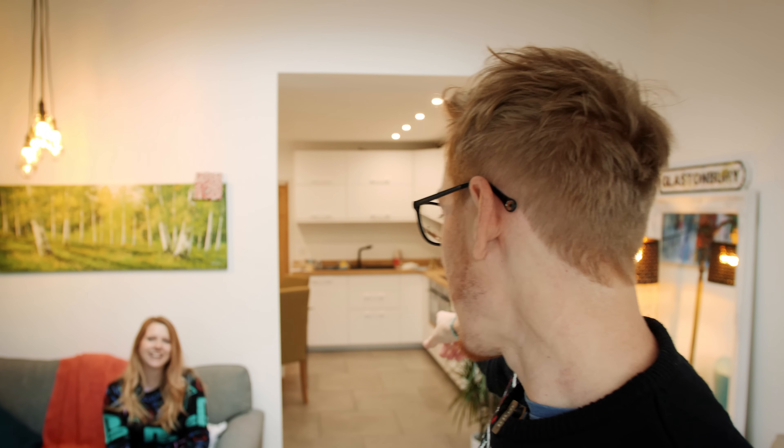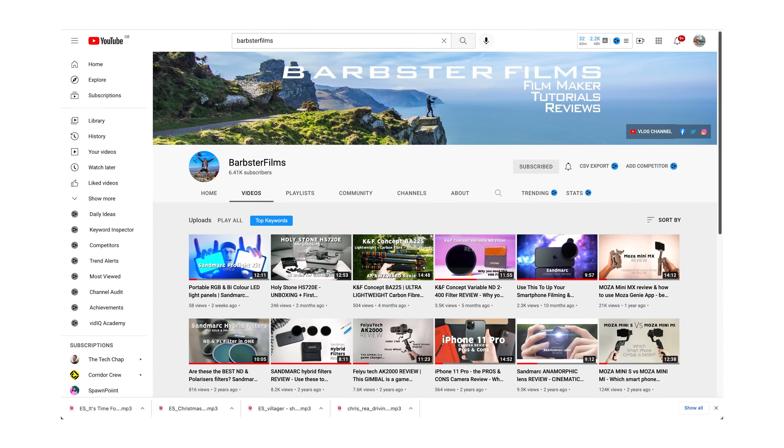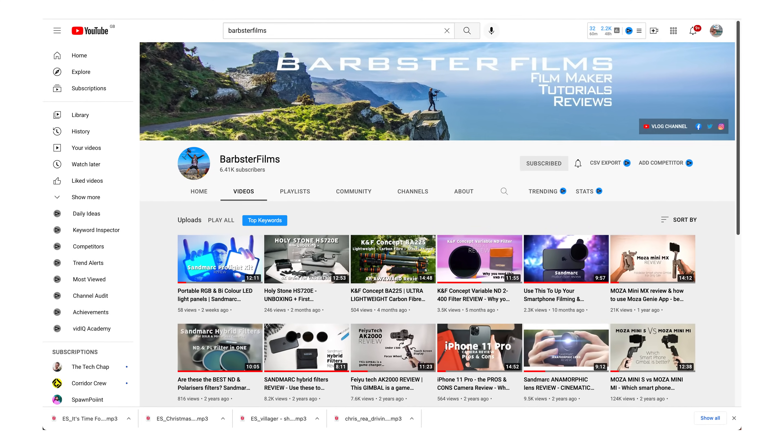Both the projector and the robot hoover were presents we actually bought for ourselves. Before anyone comments asking if this is a sponsor or an ad — they're not; we spent our hard-earned money on both of these. We're wondering: would you want to see a full review of both the projector and the robot hoover on our review channel, our second channel? If you do, let us know in the comments below.